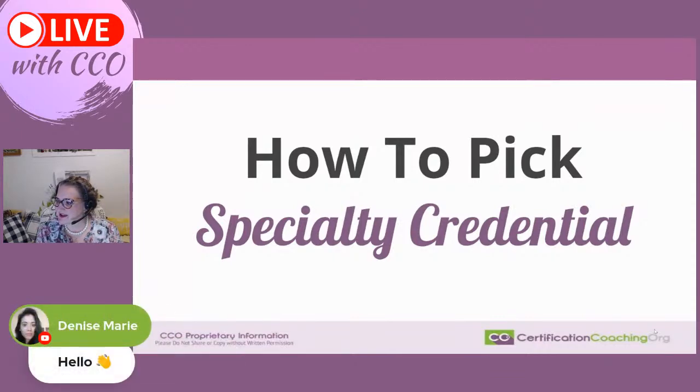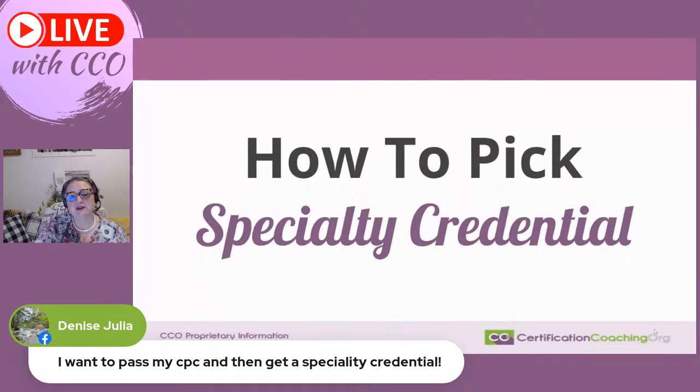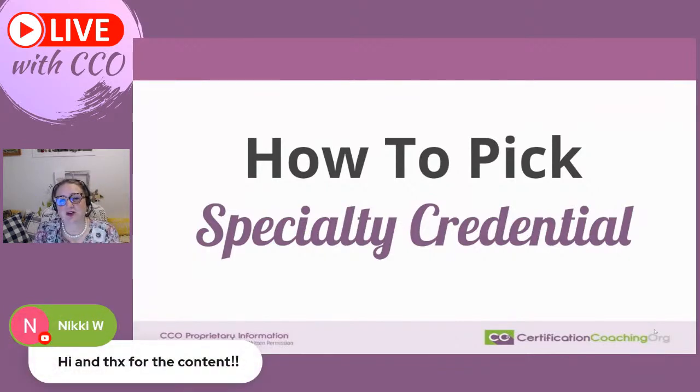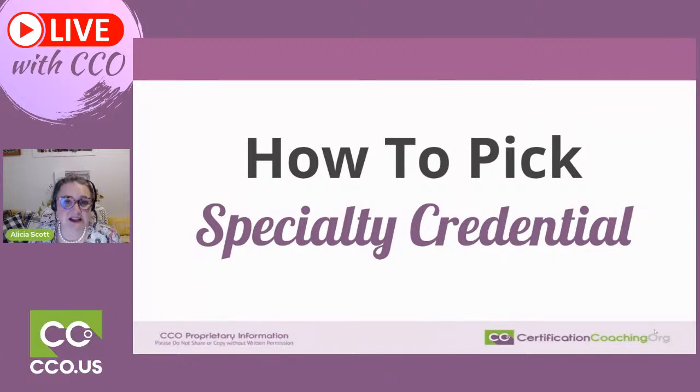Denise says she wants to pass her CPC and then get a specialty credential — that is brilliant and important. We did do a video not too long ago on that very subject: should you get one right after, or what's the next credential to get? What's the value in waiting versus jumping in to get another one? Will it help you get a job faster? Today we're going on a different track: how to pick a specialty credential — not 'do I need to get another one?' — but if you're looking at a specialty credential, where do you look and how do you answer some of the questions you might have.